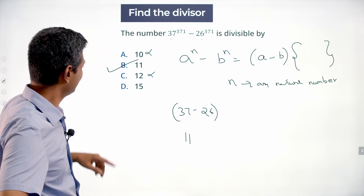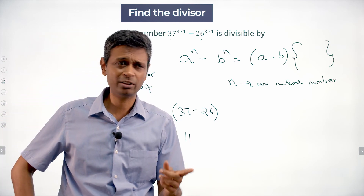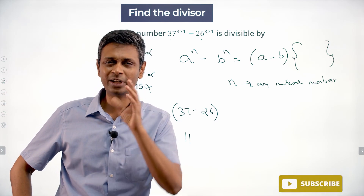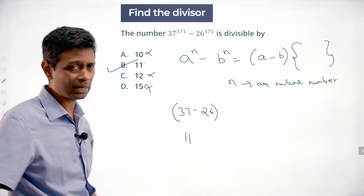So even 15 won't work — the answer is 11. Proving 11 is very simple based on this property. Extrapolating and convincing ourselves that 10, 12, and 15 are not possible will take two more steps — very much doable, but from an exam point of view, mark 11 and go ahead.